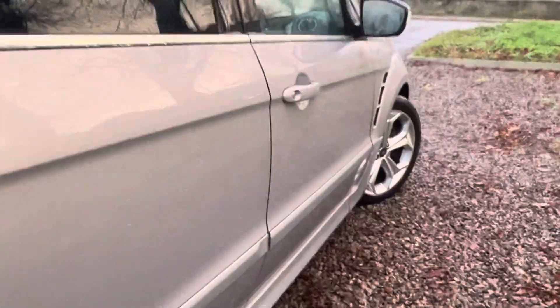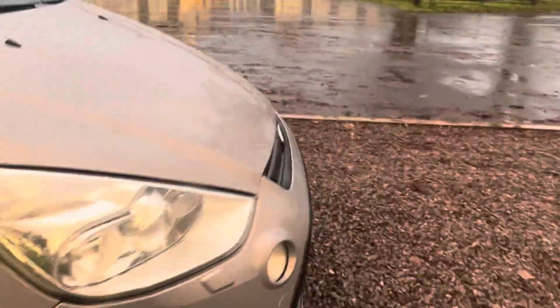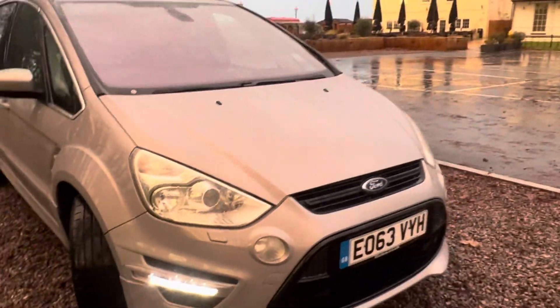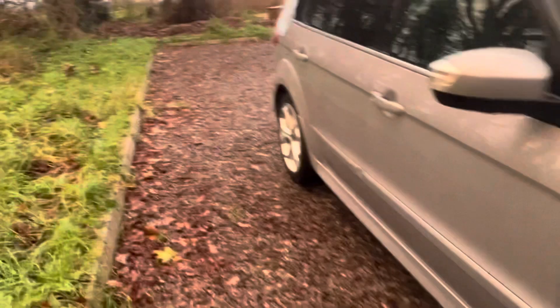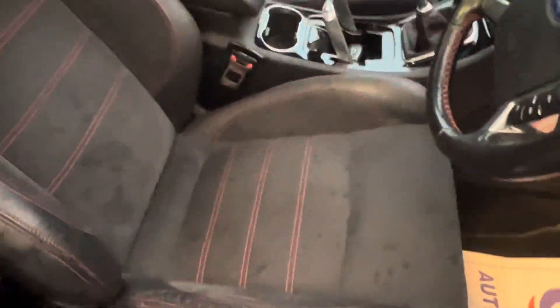We do consider part exchanges and may consider some sensible offers, but they will have to be very sensible. There's a slight scuff I'm seeing on the front splitter at the bottom of the bumper. It has got two keys as well. Let's have a look at the interior — we've got that lovely red stitching that comes with the Titanium X Sport model.